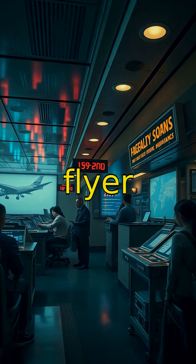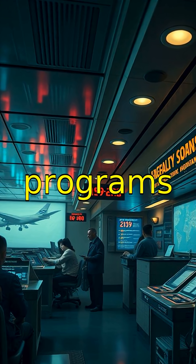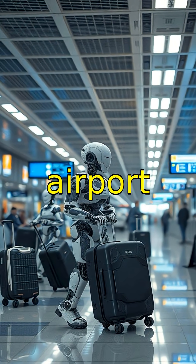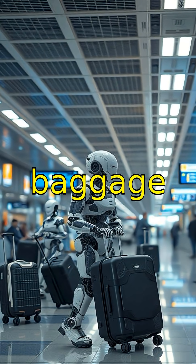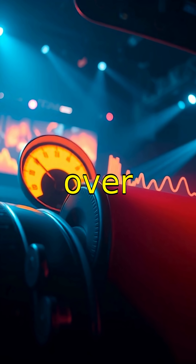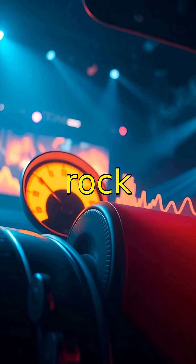Frequent flyer miles were invented in 1981 and have evolved into complex loyalty programs airlines love. It's estimated that over 100 robots assist in various airport tasks, from baggage handling to check-in. The loudest engine sound recorded was over 140 decibels during ground tests, louder than a rock concert.